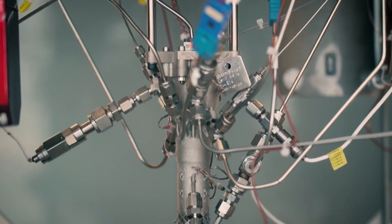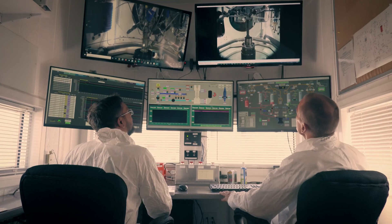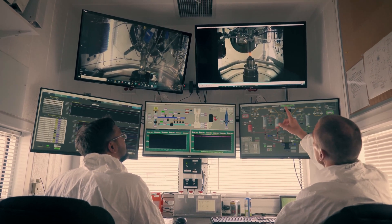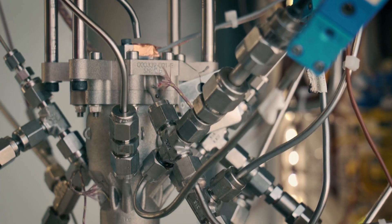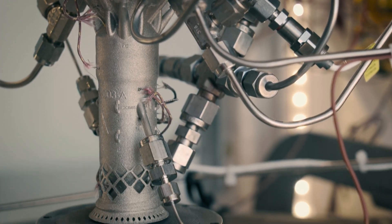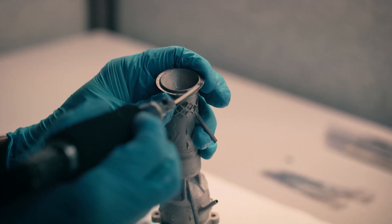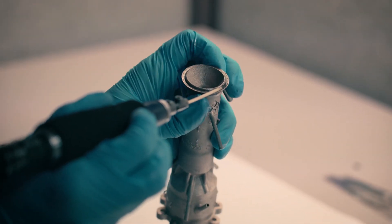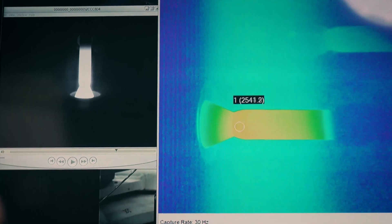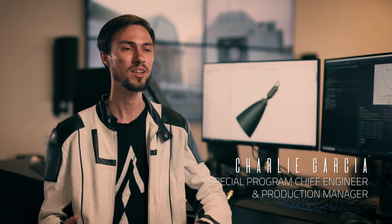Agile is enabling never-before-seen missions. Agile is producing thrusters that have impulse bit sufficient to do rendezvous and proximity operations on small satellites. Agile is producing thrusters with the performance to do repeated geostationary transfers and cislunar maneuvers, and thrusters that can accommodate thermal environments that would previously have destroyed thrusters of a lesser make. Things that were previously only thought about are becoming real and are on the test stand every day demonstrating their maturity and readiness for flight.